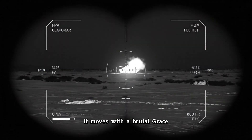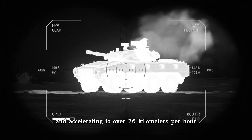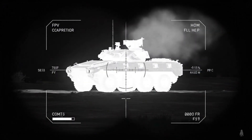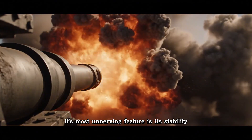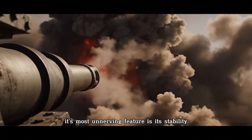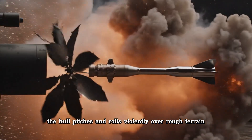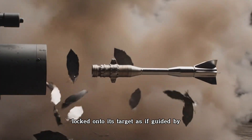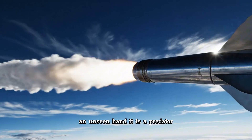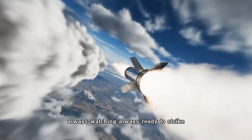It moves with a brutal grace, capable of spinning in place like a dancer and accelerating to over 70 kilometers per hour — a steel juggernaut that defies its own colossal weight. Its most unnerving feature is its stability. The hull pitches and rolls violently over rough terrain, but the 120-millimeter cannon remains perfectly still, locked onto its target as if guided by an unseen hand. It is a predator, always watching, always ready to strike.